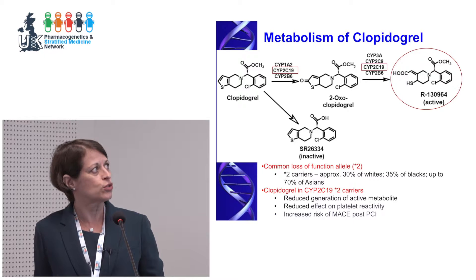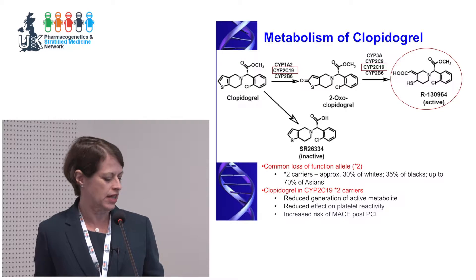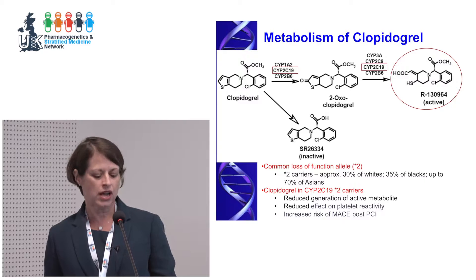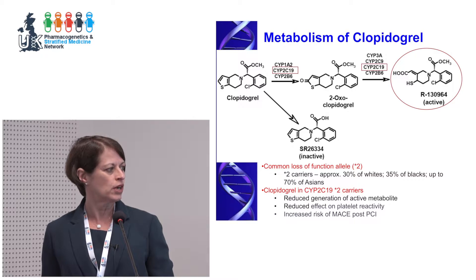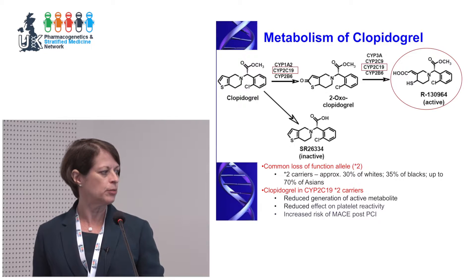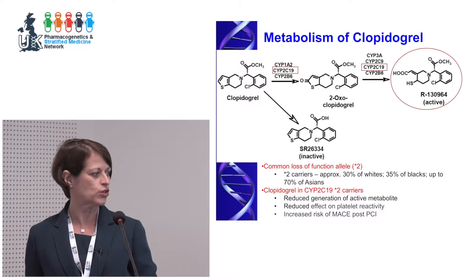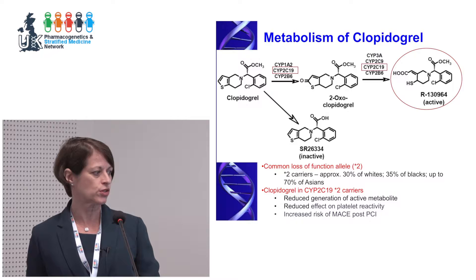Clopidogrel is a prodrug that has to be bioactivated in two steps — CYP2C19 is the most important protein involved. There is substantial evidence that in star 2 carriers — the most common loss-of-function allele, about 30% of whites, slightly higher in blacks, up to 70% in Asians — those individuals have reduced generation of the active metabolite, reduced antiplatelet activity by ex vivo platelet reactivity testing, and an increased risk of major adverse cardiovascular events after percutaneous coronary intervention.